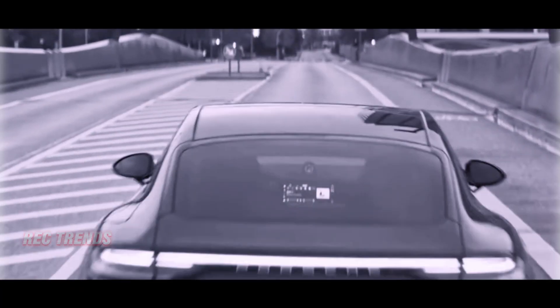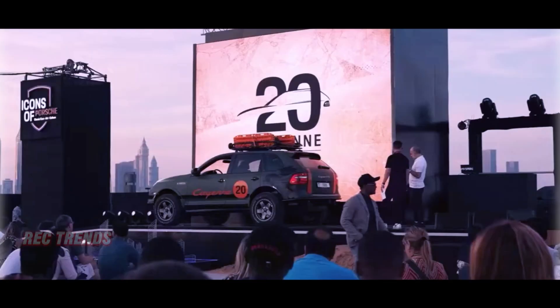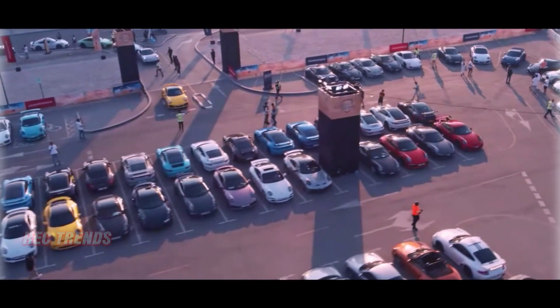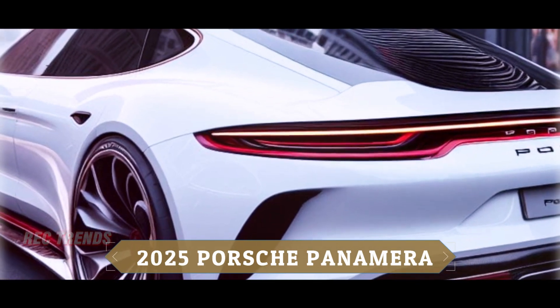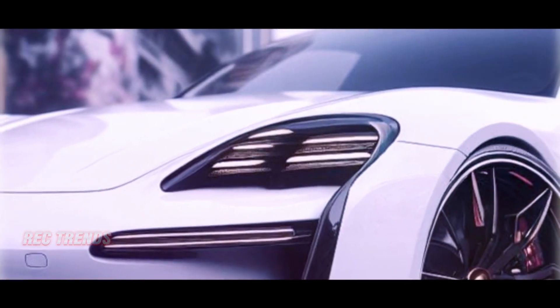Porsche enthusiasts, get ready for a groundbreaking update on the Panamera. The debut at the Icons of Porsche Festival in Dubai promises a sports sedan that not only pushes the boundaries of performance but also embraces the future of automotive technology. The buzz around the Panamera's prototype progress has revealed some thrilling additions.